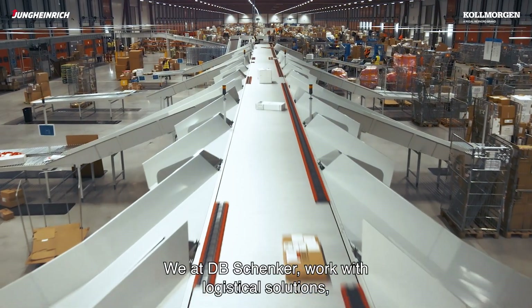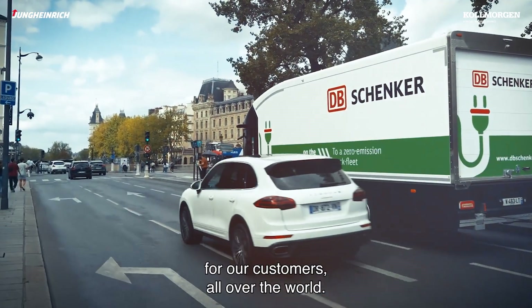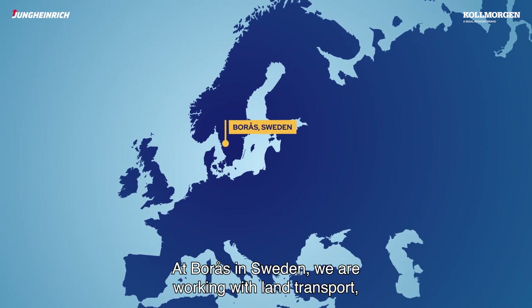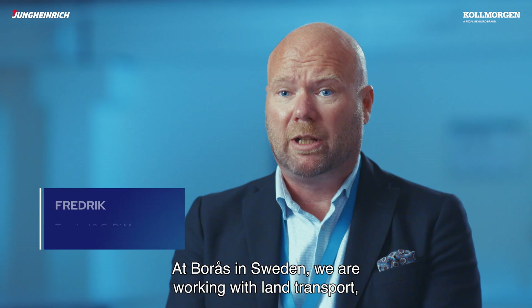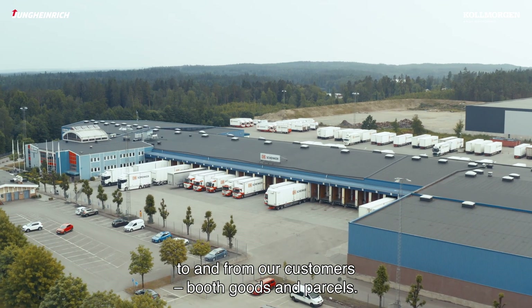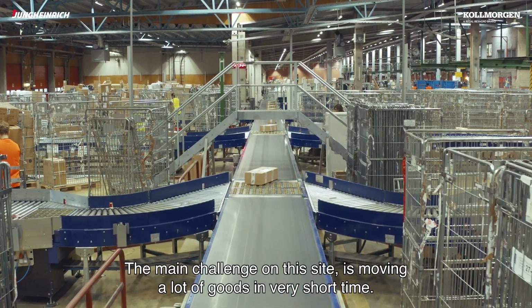We at DB Schenker work with logistical solutions — land, air and sea transport for our customers all over the world. At Borås in Sweden we are working with land transport to and from our customers, both goods and parcels. The main challenge on this site is to move a lot of goods in a very short time.